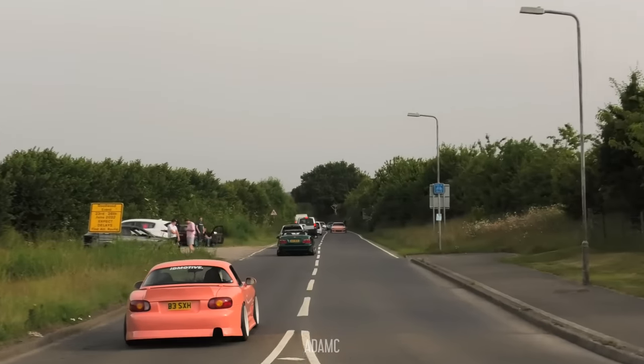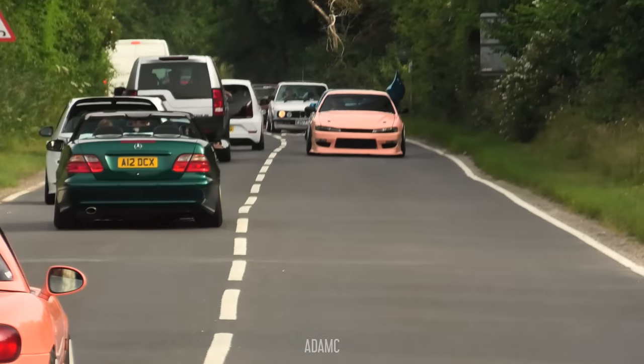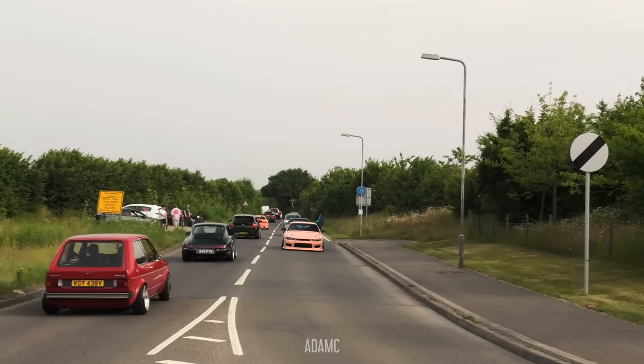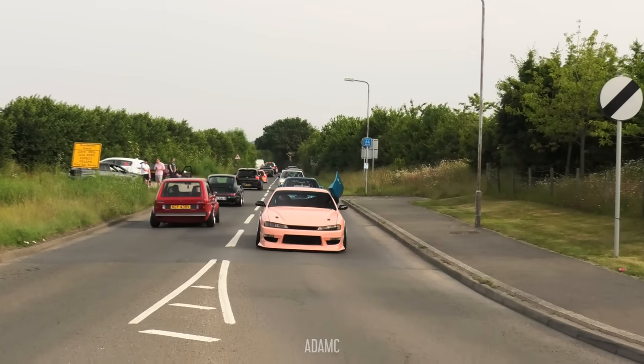And an MX-5 in a colour that we all approve of. He's got a bumper hanging out of his window - and it's not his bumper. It's the wrong... it's the car behind's bumper.